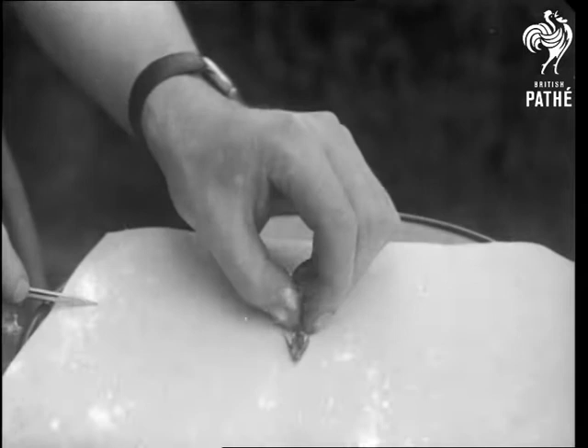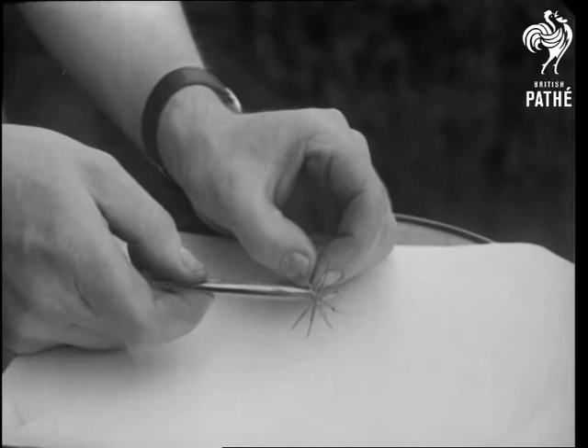Mr. Brown, who made it, also made this umbrella frame out of eight ordinary pins. It has 24 joints and, as you can see, it definitely folds and opens.